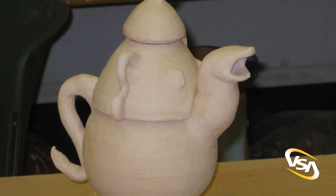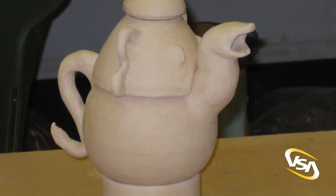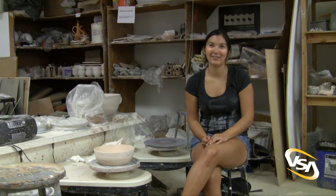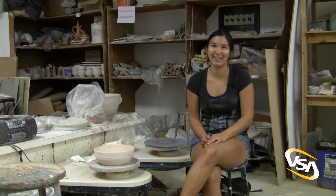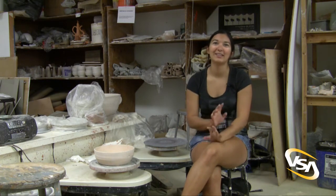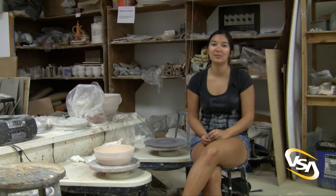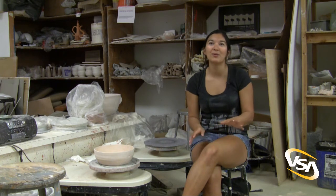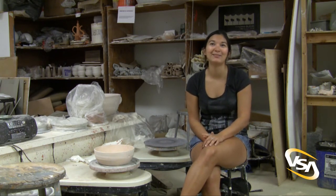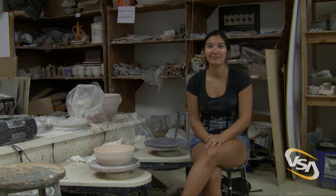I made an elephant teapot, which I was really happy to see after it got fired because it didn't blow up — which is always a really nice thing. I'd say, if you're an engineer, take a class outside of engineering because you will need the break. It's really nice to come in and just do whatever you want, especially in an art class where you can do something however you want, whenever you want. As long as it gets done and it turns out awesome, then it's okay.